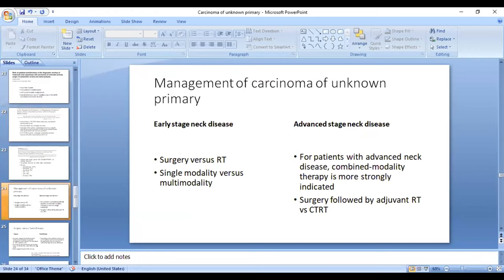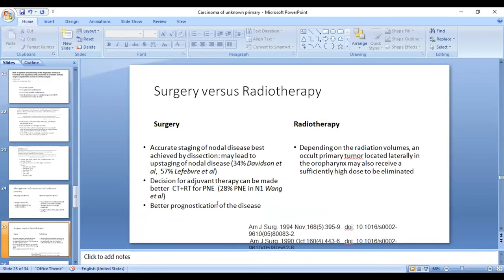Coming to management, treatment can be divided into early stage and advanced stage. Early stage involves single modality treatment — surgery or radiotherapy. Advanced stage requires combined modality: surgery followed by adjuvant radiotherapy versus chemoradiotherapy. There is no consensus as to which modality is better. Surgery has the advantage of accurately staging nodal disease; in about 34 to 57% of cases there may be upstaging, and in about 28% of N1 patients there may be extra-nodal extension warranting adjuvant chemoradiotherapy.